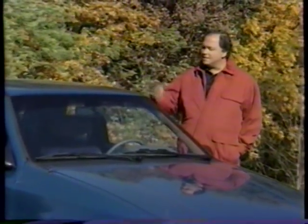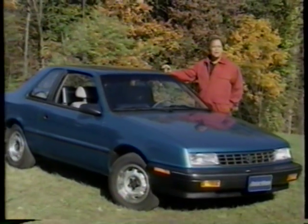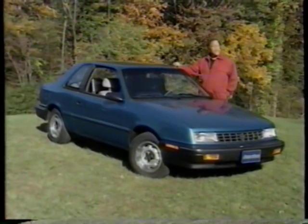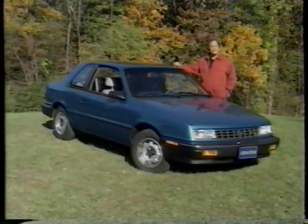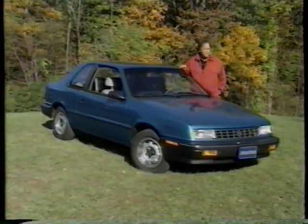Hello and welcome again to Motor Week 91. We've seen a lot in the car ads lately about how small cars from Chrysler were judged to be better than ones from Honda. Those ads reminded us that we hadn't driven any of Chrysler's small cars in a while, and maybe it was time to take another look. The car we chose to test is this Plymouth Sundance America.